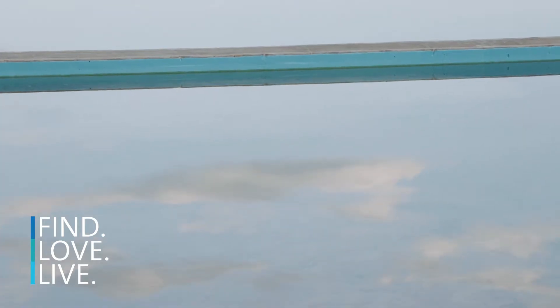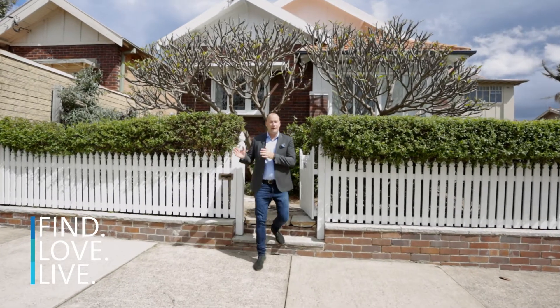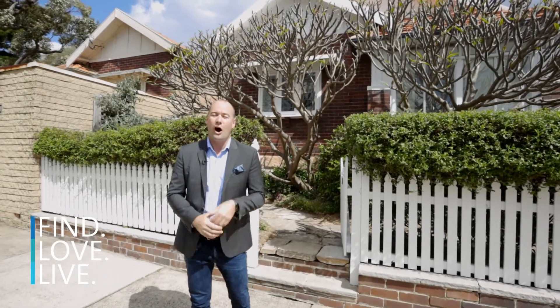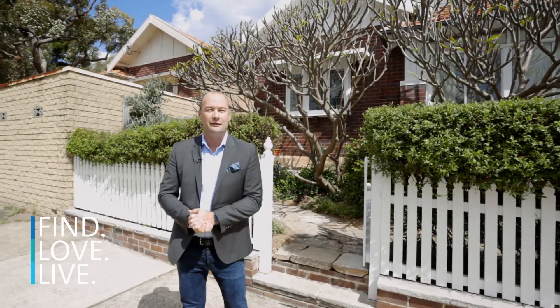Now we're only moments away from Fairlight shops, CBD transport and down into the heart of Manly and those famous surfing beaches. I'm Andrew from Cunninghams, look forward to seeing you at our open house.